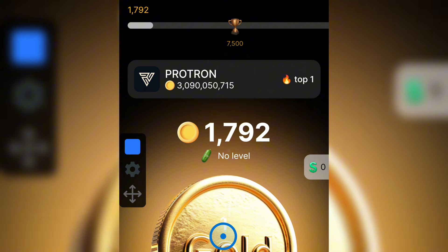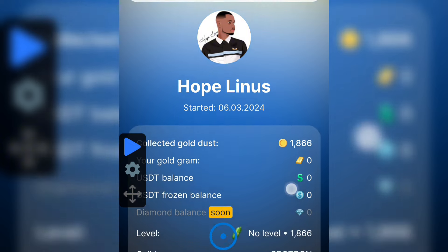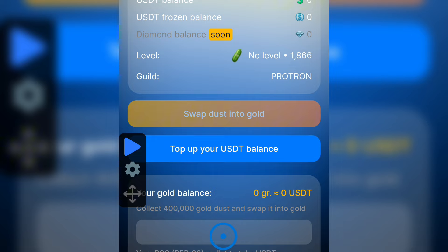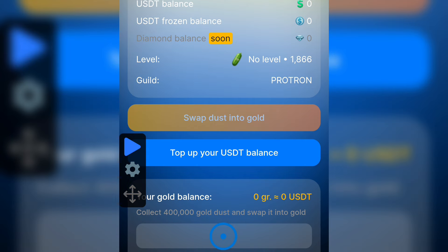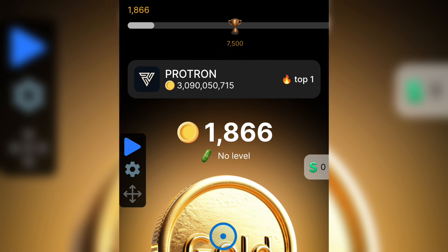I will leave the link of this platform in the comment section and in the description of this video — just click on that link and follow the simple steps. To withdraw your funds, come to the section where you see the dollar icon. You can see mine here — I haven't reached the threshold yet. They say once you reach 400,000 gold, it swaps into USDT, and then you just provide your USDT wallet address and withdraw it to your crypto wallet. It's just as simple as that.